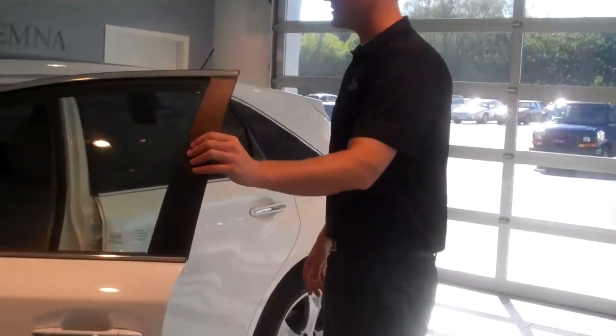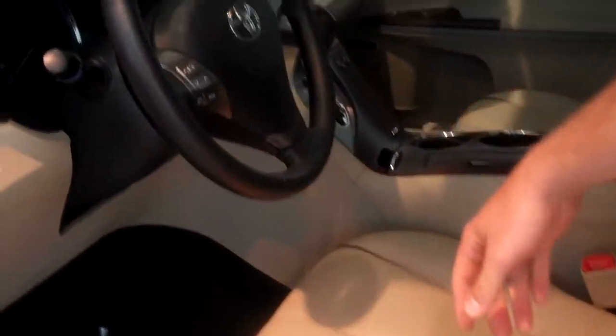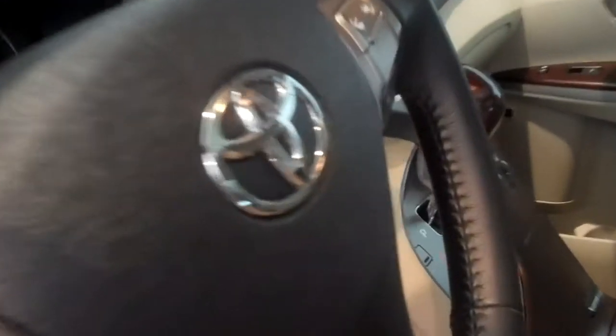Pretty loaded on the interior — got leather and wood grain. This one actually has a push button start, so all you need to do is have the key in your pocket. Press the push button while you're pressing the brake and it starts up. You'll never lock the keys in the car or anything like that.